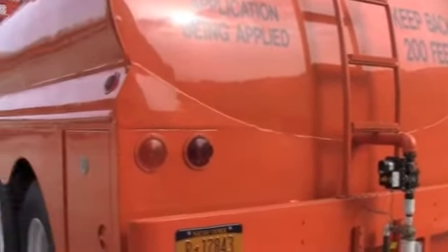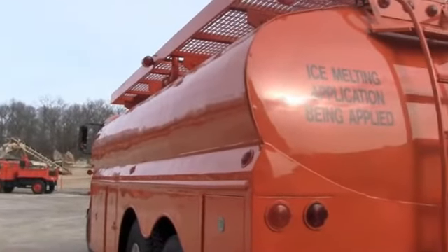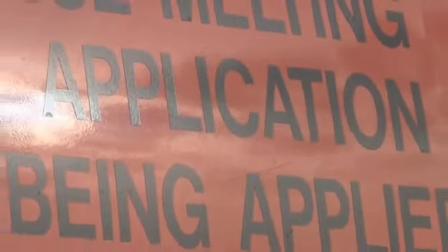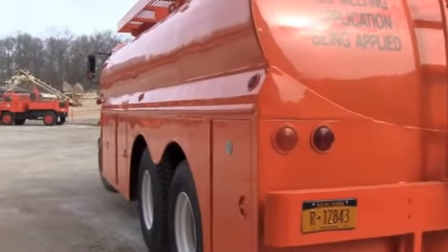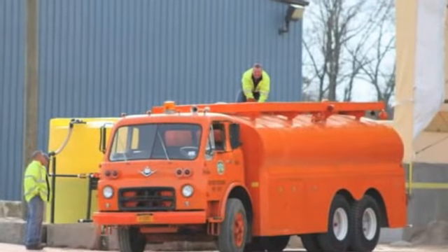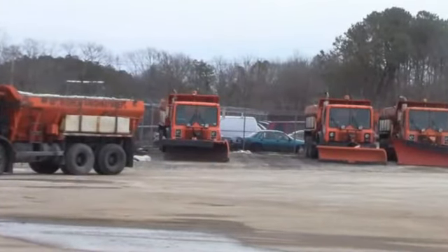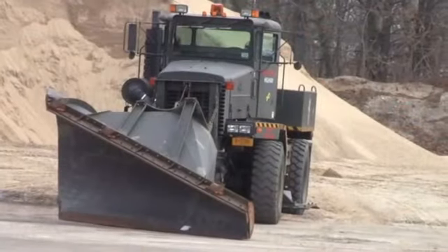This is one of our brine trucks — ice melting application, as the sign says. This is what we'll do: put it down prior to the storm. We won't use it on this storm because there's a threat of rain in between, so it would kind of be a waste. What we do is pre-spray the roads — just implemented that this year. It prevents the snow from sticking to the road, gives us a better clean up, and gives us one more snow fighting capability for the town.